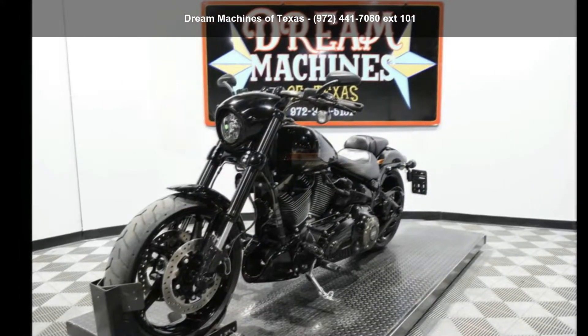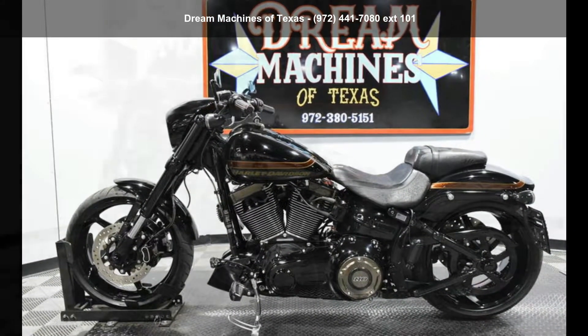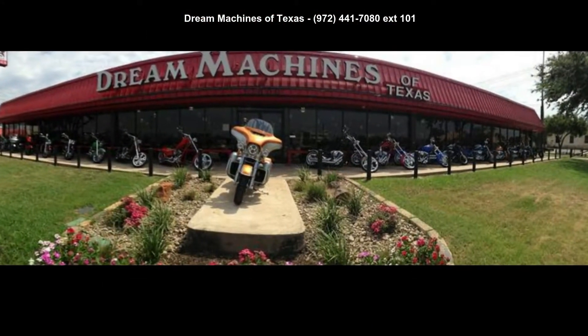This is a great deal on a pre-owned motorcycle. Low mileage is an important factor in your purchase and this one delivers a low odometer reading. A test ride is waiting for you. Call now to schedule an appointment to our dealership.